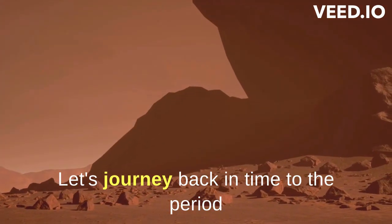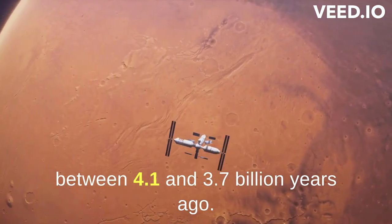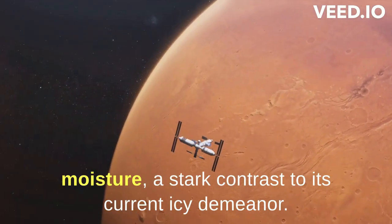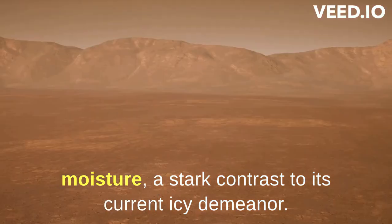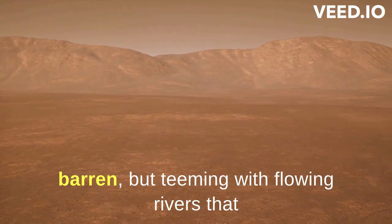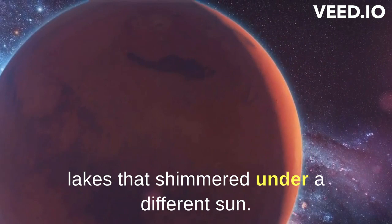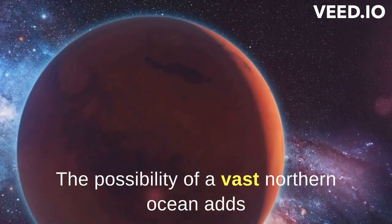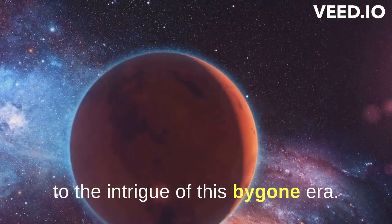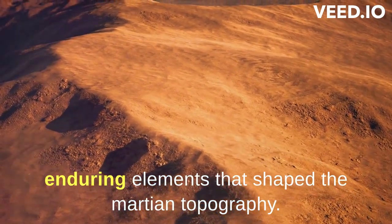Let's journey back in time to the period between 4.1 and 3.7 billion years ago. Mars, during this era, was a place of warmth and moisture, a stark contrast to its current icy demeanor. Imagine the Martian landscape — not red and barren, but teeming with flowing rivers that carved their paths through the terrain, and lakes that shimmered under a different sun. The possibility of a vast northern ocean adds to the intrigue of this bygone era. These water bodies weren't mere transient features, but enduring elements that shaped the Martian topography.